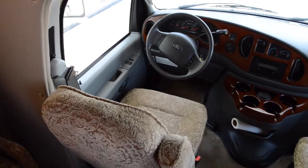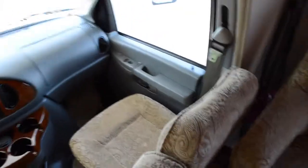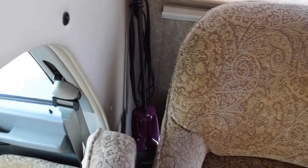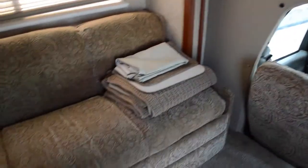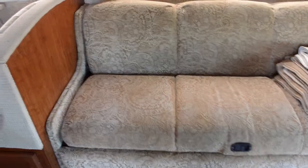Power windows, power locks — really great condition. Looks like you might even get a vacuum with the deal. Beautiful day shades, valances throughout, jackknife sofa. You could sleep about six people on here.